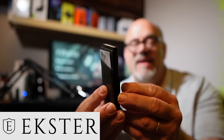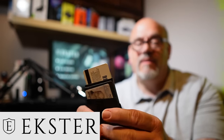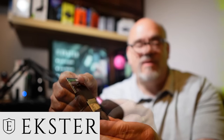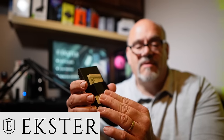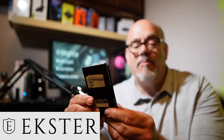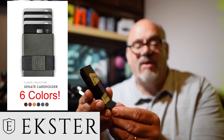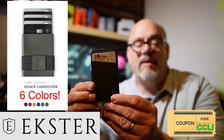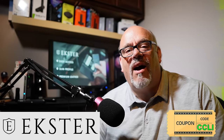Now a closer look at the sponsor of today's video. Here we have the Exter Senate in Jupiter Green. This slim leather card holder has a quick access mechanism that lets you get to the cards that you use most often. It also has a pouch on the back for your license and other items, and on the front there's a strap for cash. It's made of strong aluminum with RFID blocking technology on the inside and nice top quality leather on the outside. It comes in five colors, so there's one of these Senate cardholders for everyone on your shopping list. Click on the exclusive Cord Cutters LI link in the description below to check out Exter smart wallets, and be sure to enter the coupon code CCLI for 20% off.